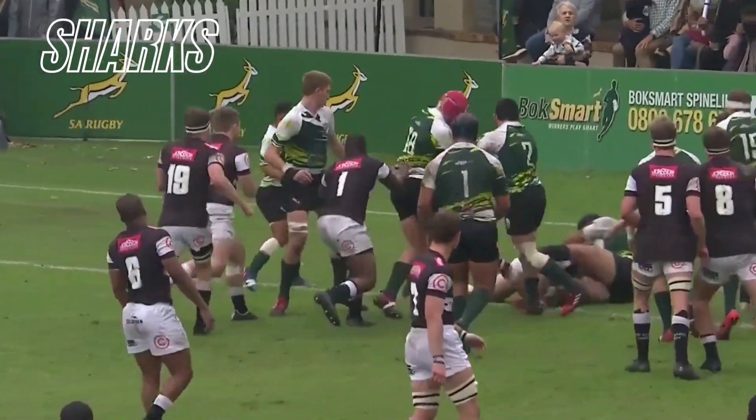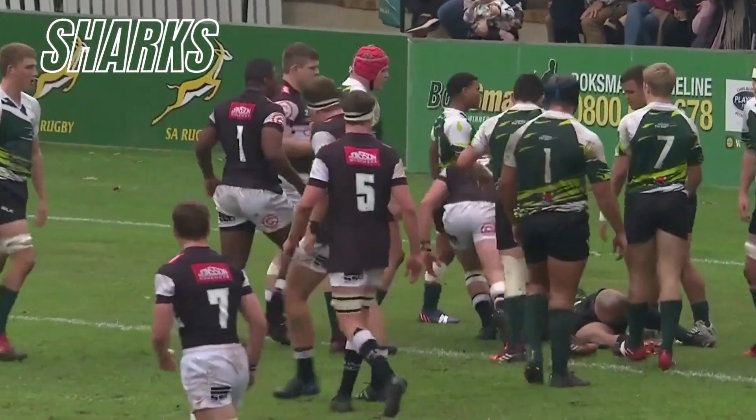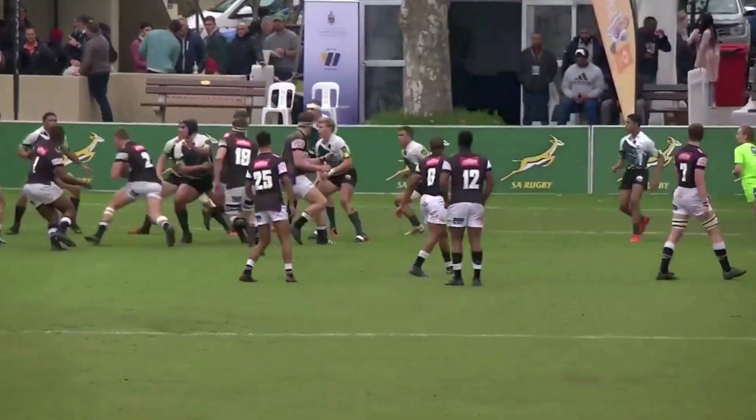The ball goes to Bester, and Bester finds himself over the try line and the shots. Shoelaces! But I like this little move here.